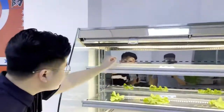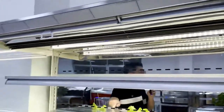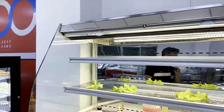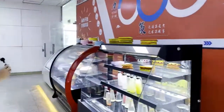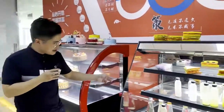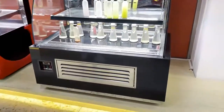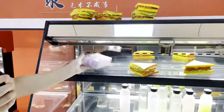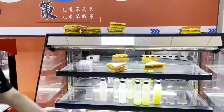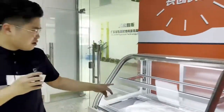It features LED lighting and a transparent acrylic panel shelf. This is a smaller style open multi-deck. What do you want to eat? This is a sandwich showcase and these are cake showcases.